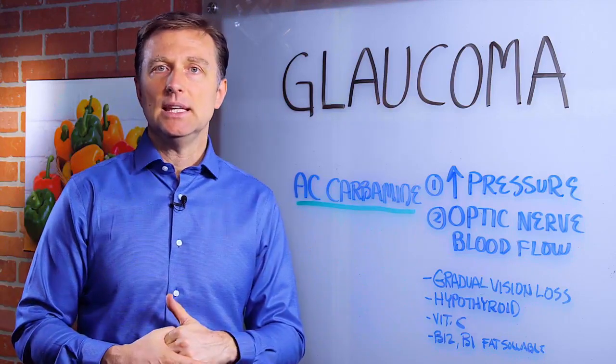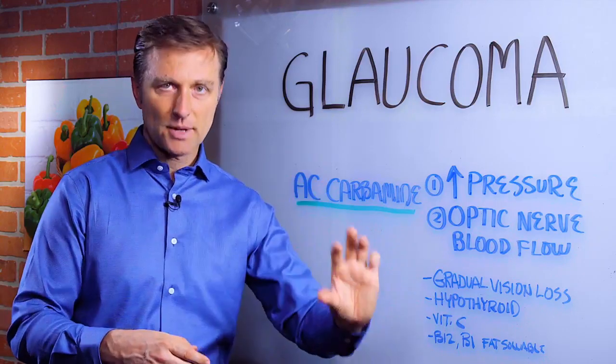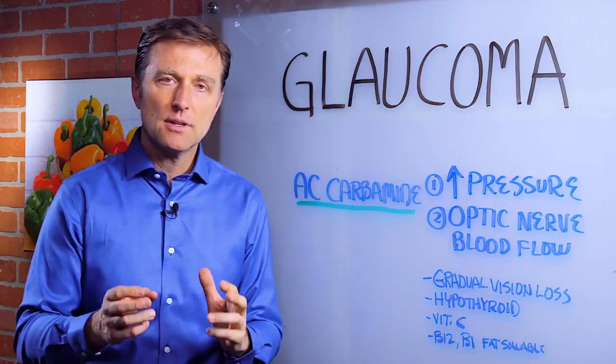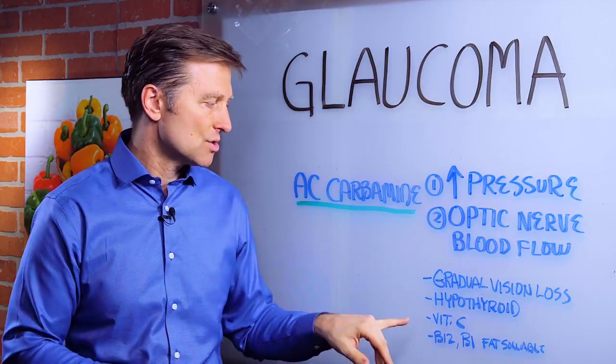A lot of vitamin C in the diet is going to be important too. We're not talking about synthetic ascorbic acid — we're talking about fruits, mainly vegetables, maybe some berries, but mainly vegetables to get your vitamin C.